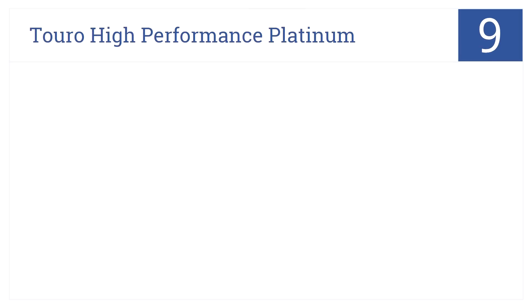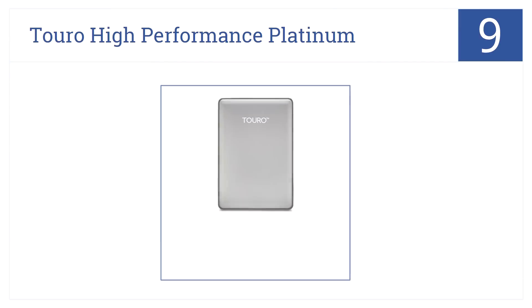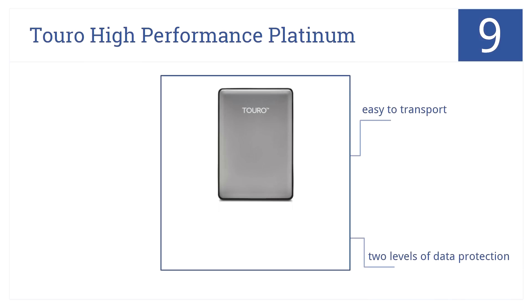At number 9, it's the Toro High-Performance Platinum Drive, which features a stylish aluminum closure available in different colors and comes with 3GB free cloud storage. It's easy to transport and has two levels of data protection, though many users feel it does not have enough internal storage.